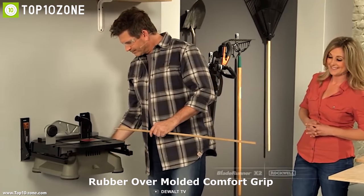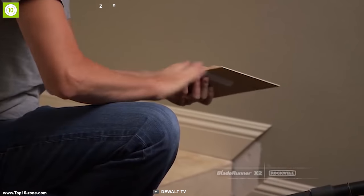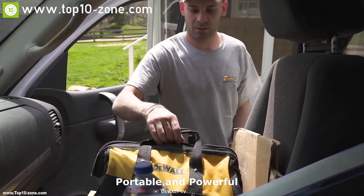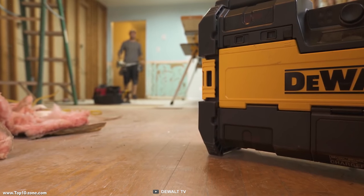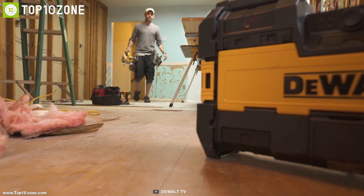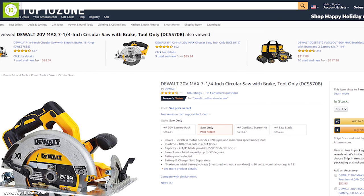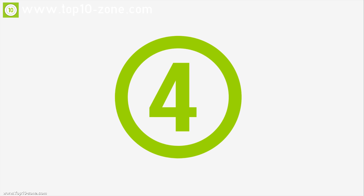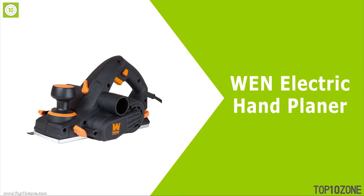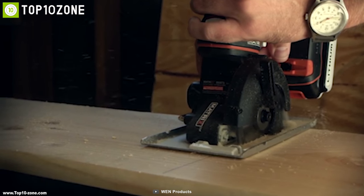It also has an optimized rubber over-molded comfort grip that delivers optimal balance and control. If you're in the market for a cutter that is portable and powerful enough for home improvement work, the DeWalt 20-volt Max cordless circular saw is the perfect choice. With good reviews and ratings, you can get this device at around $150 on Amazon.